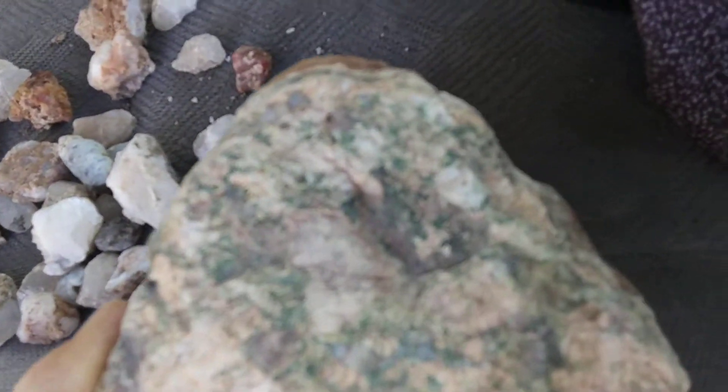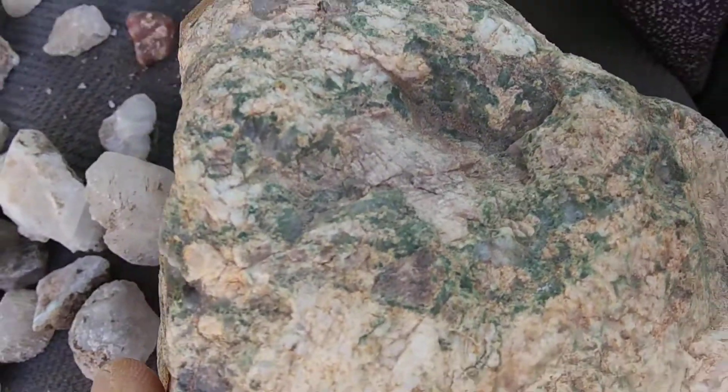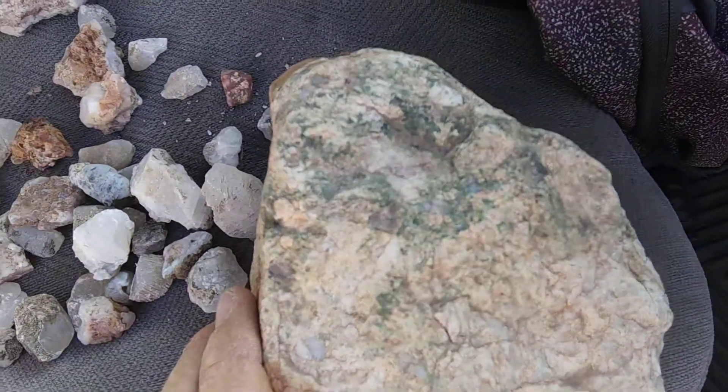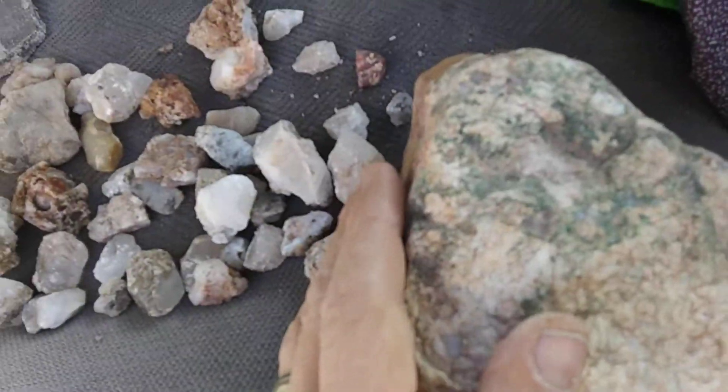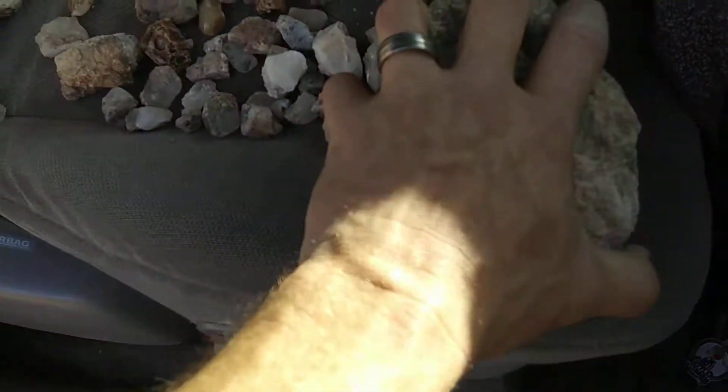And then this big one. I don't know if you can see it but it's like malachite in there. It's green. Really neat piece. It would be awesome to cut it. It's got a nice coloring, nice banding.